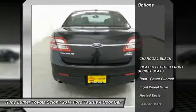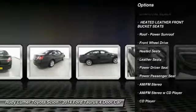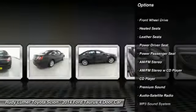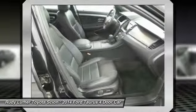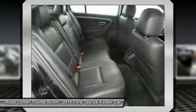Premium wheels, traction control, anti-lock braking system, power passenger seat, heated seats, Bluetooth wireless data link for hands-free phone, alloy wheels, air conditioning, front power steering, aluminum wheels.